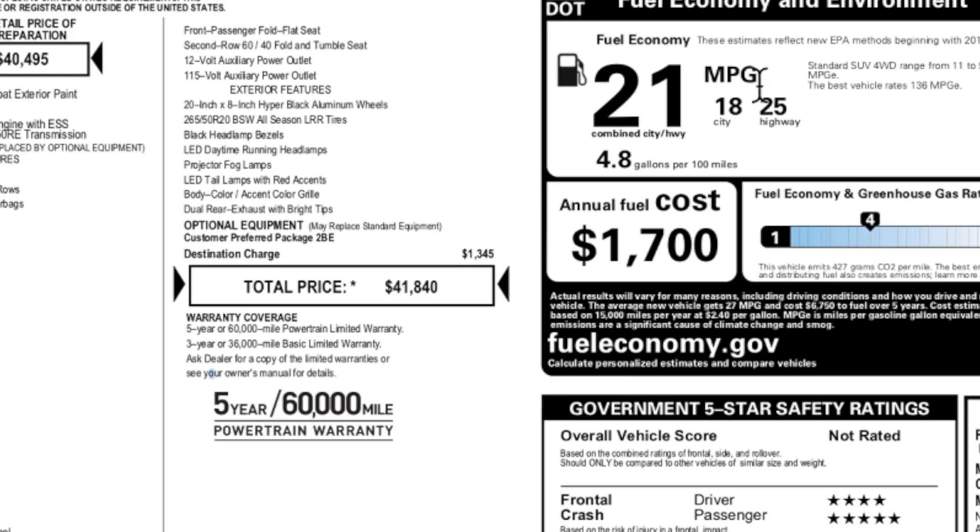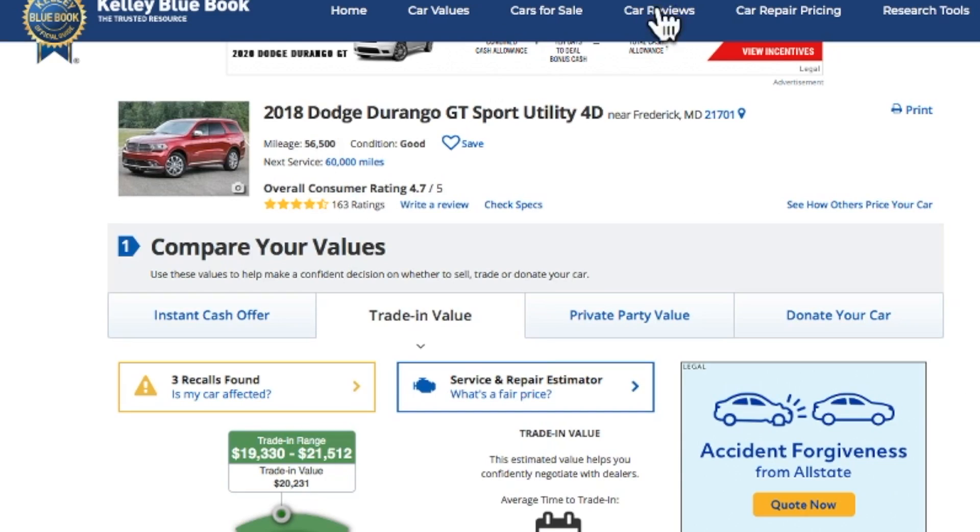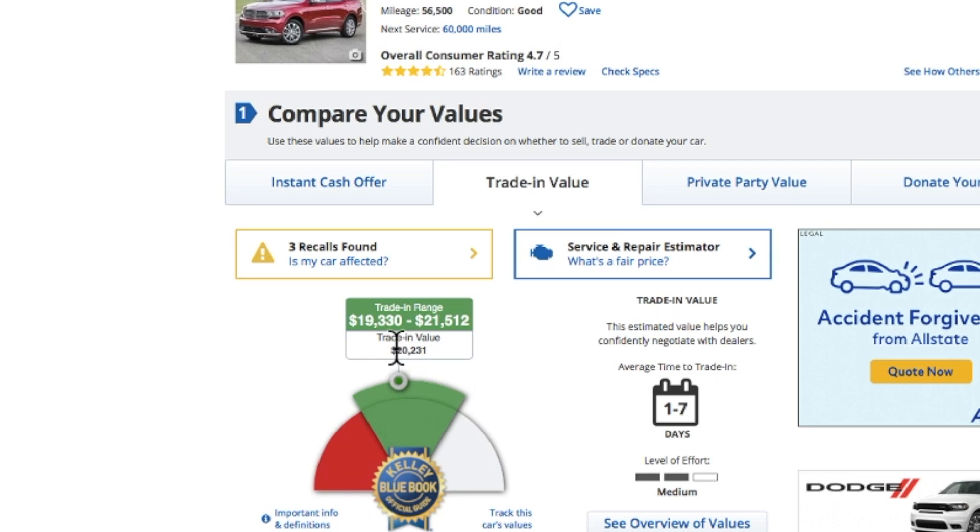As far as fuel economy goes, I'll cover that in the video, but I also want to show you the trade-in value on this vehicle. It shows 56,000 miles — I put good condition because it's decent overall. Trade-in value is coming in at $20,231, so this thing has lost about 50% of its value from when it was purchased. Keep that in mind.